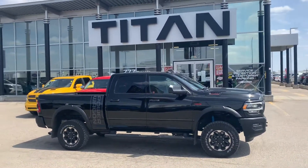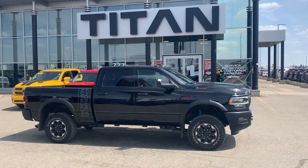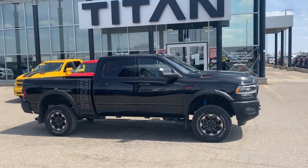We'd love to work out some good deals on this bad boy and get you enjoying it. Reach out to me directly at 551-3370.